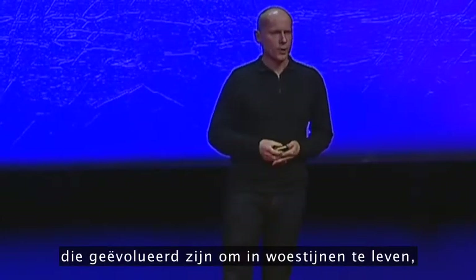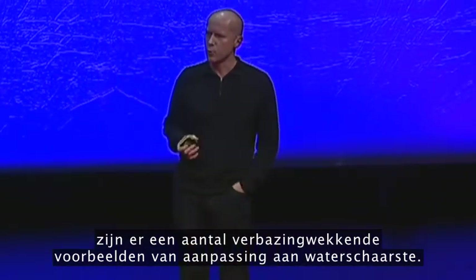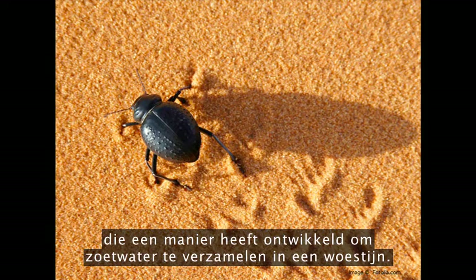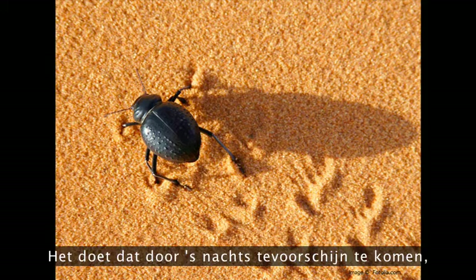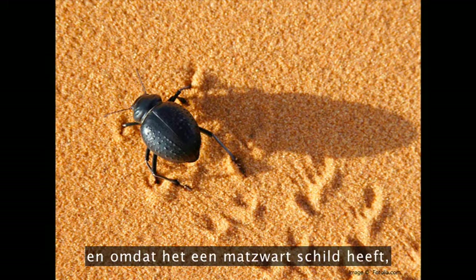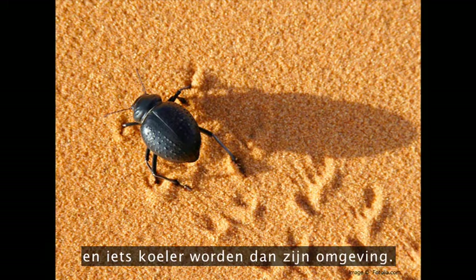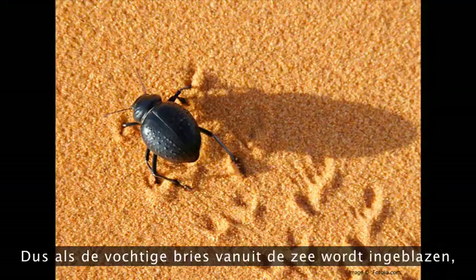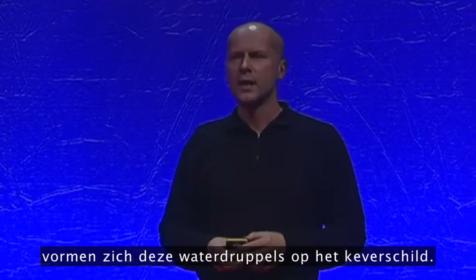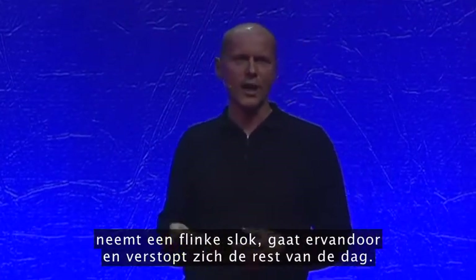If you look at some of the organisms that have evolved to live in deserts, there are amazing examples of adaptations to water scarcity. This is the Namibian fog-basking beetle, which has evolved a way of harvesting its own fresh water in a desert. It comes out at night, crawls to the top of a sand dune, and because it's got a matte black shell, it's able to radiate heat out to the night sky and become slightly cooler than its surroundings. When the moist breeze blows in off the sea, droplets of water form on the beetle's shell. Just before sunrise, it tips its shell up, water runs into its mouth, has a good drink, then goes off and hides for the rest of the day.